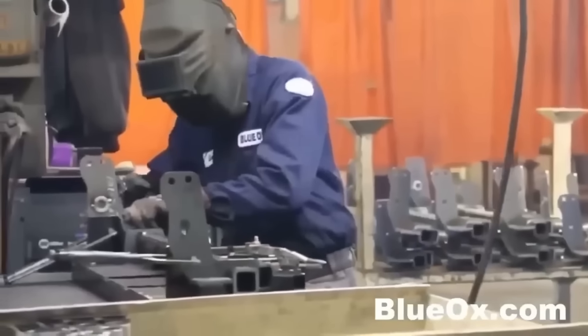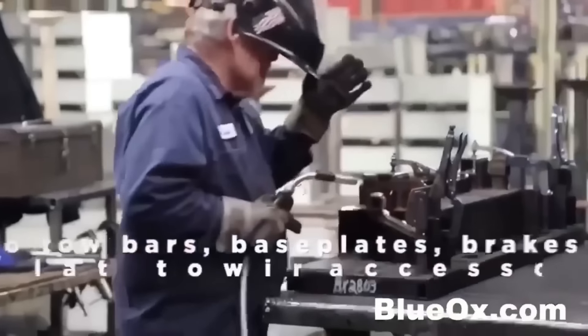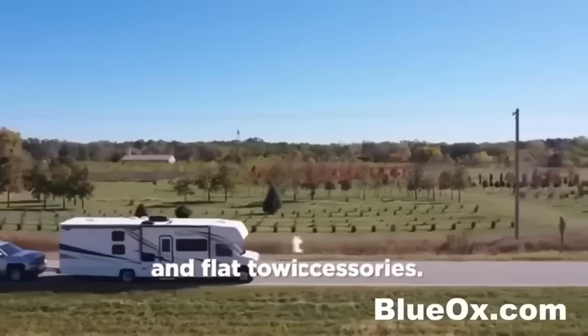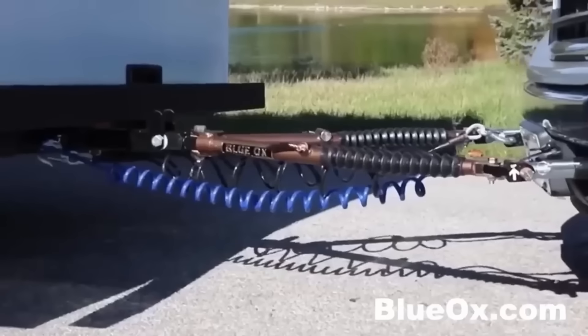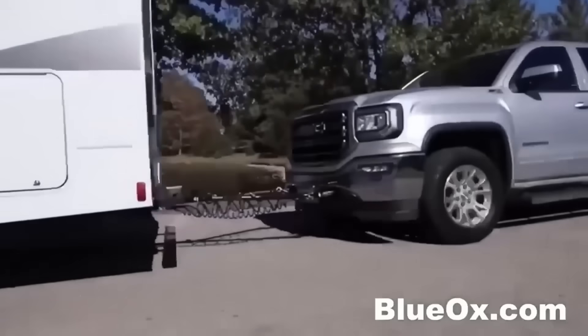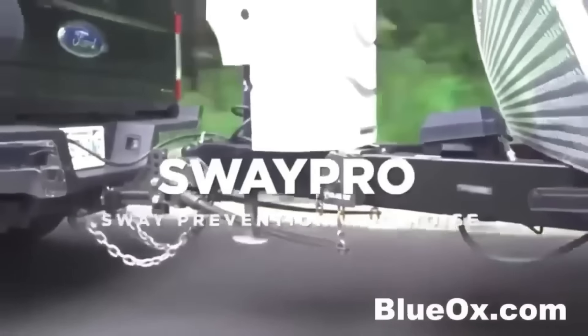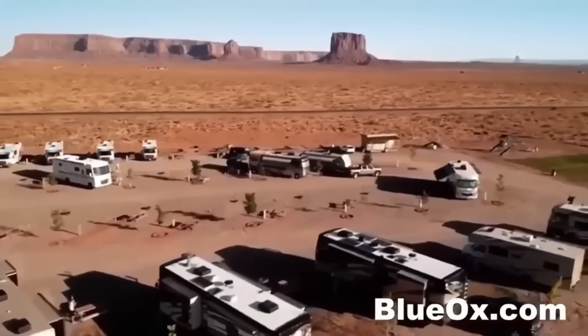Chances are you've seen them on the road — that's because Blue Ox designs and manufactures the best towing products in the industry. You'll find them on highways and campgrounds and anywhere you find people traveling in the great outdoors, from award-winning tow bars and base plates to a full line of products — and now they have fifth-wheel hitches too. With Blue Ox, towing doesn't have to be a drag. Visit BlueOx.com for more information.